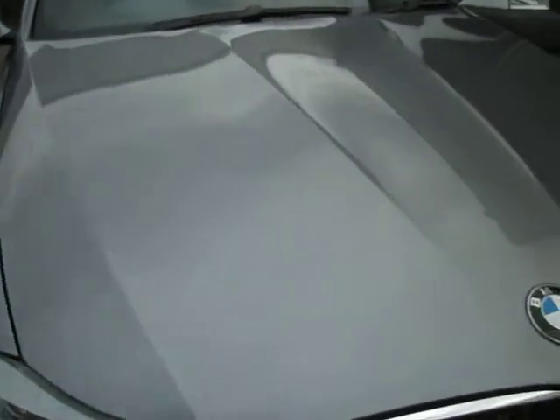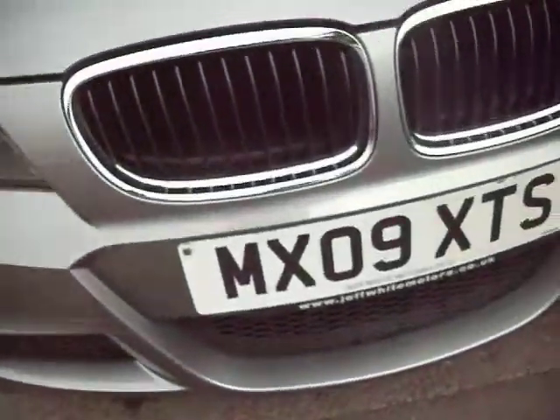Moving to the bonnet — one or two stone chips. It's done 31,000 miles, so it's a nice low mileage. Front bumper has a couple of stone chips as well.